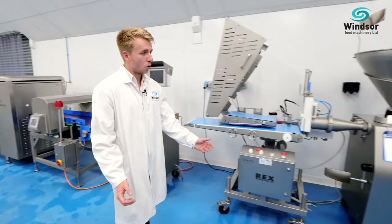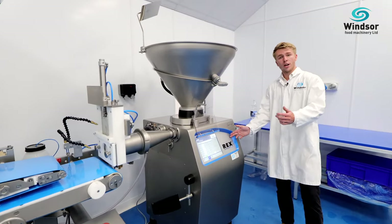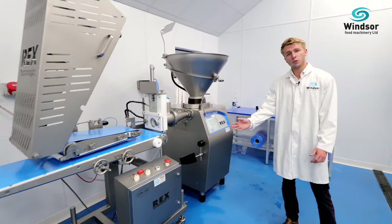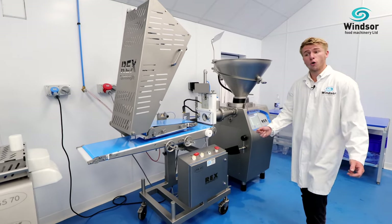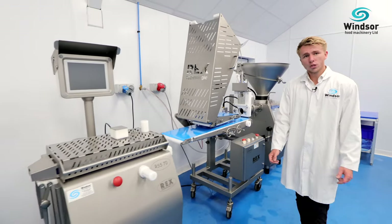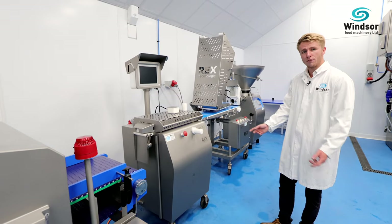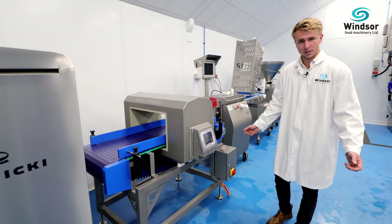We have another line set up along this wall here featuring a Rex RVF 327 vacuum filler. Here it's linked to the UFM 300, which is a universal forming machine for burgers, balls and other formed products. We can also interchange this line with a RSS 70 sausage cutter for separating the links between sausages. To finish the line we have an inline Mesotronic metal detector.